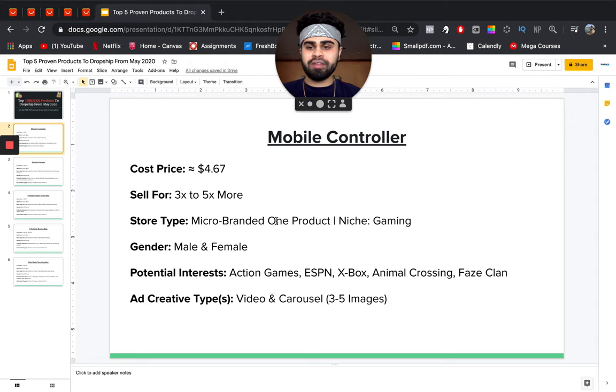The potential cost price of this product is about $4.67 — I'm using AliExpress just as a broad benchmark depending on your supplier. You can easily sell this for three to five times its cost price. The type of store this would do well on is a micro-branded one-product store dedicated to this product, though it would also do very well on a gaming niche store or multi-product store.